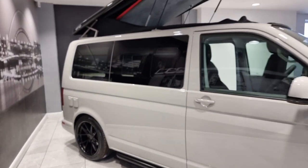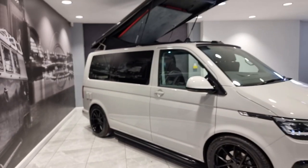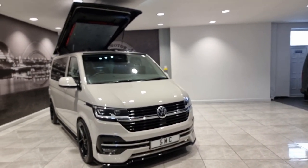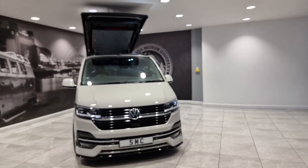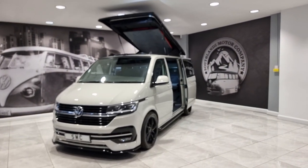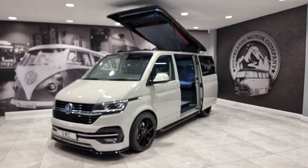Up to 12 years finance is available on this van. Part exchanges are welcome and nationwide delivery is also available. You can secure the van today for a thousand pound deposit. Any further questions, please do not hesitate — pick up the phone, give the sales team a call and we'll be happy to help. Thank you for watching the video presentation.